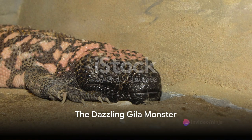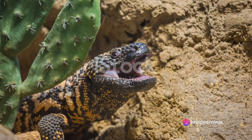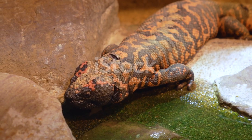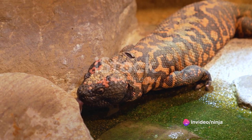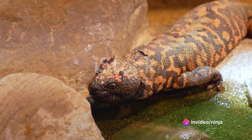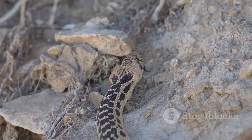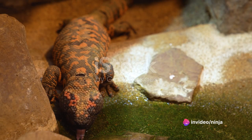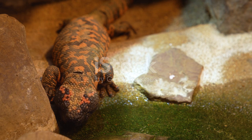Our journey takes a venomous turn with the Gila Monster, a charismatic lizard known for its bold colors and unique venomous bite. The Gila Monster, pronounced Heela, is one of only a handful of venomous lizards in the world, and the largest native lizard in the United States. Its name is derived from the Gila River Basin in Arizona, where it was first discovered. The Gila Monster sports a distinctive banded pattern of pink and black across its robust body, making it a visual feast for the eyes. This vibrant coloration serves as a warning to potential predators that this creature is venomous and best left alone.